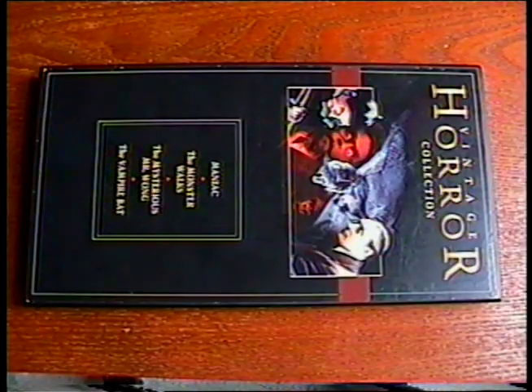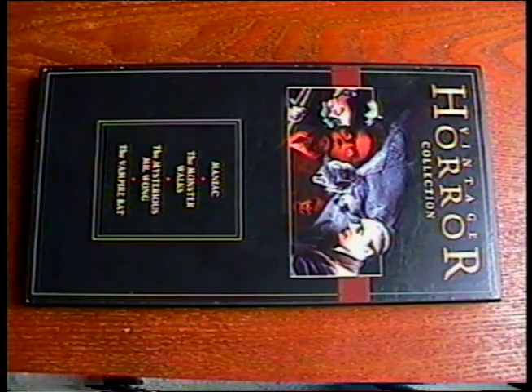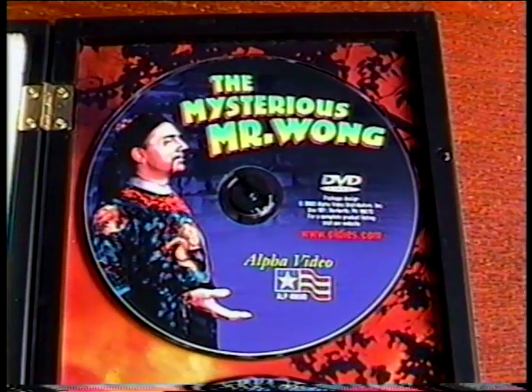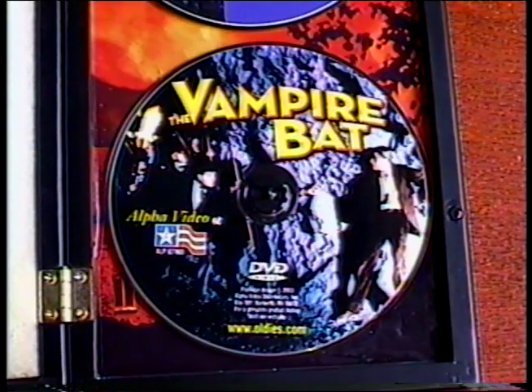The Longbox Vintage Horror Collection from Alpha Video. We've got four movies in here: Maniac, The Monster Walks, Mysterious Mr. Wong, and The Vampire Bat — which was the first horror movie that I remember watching in 1989, that led to my obsession with them and seeing thousands more.